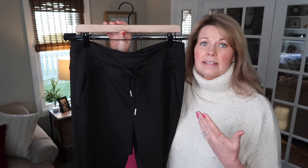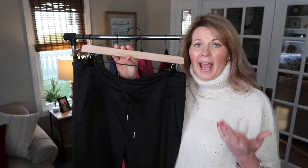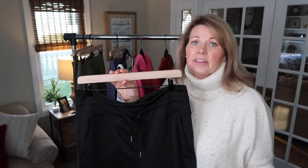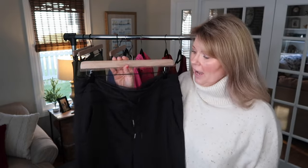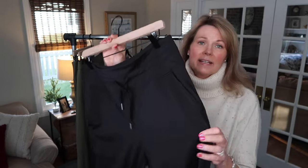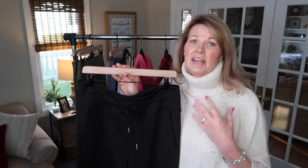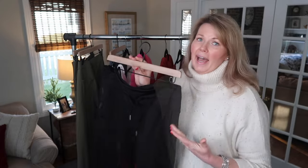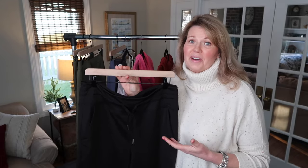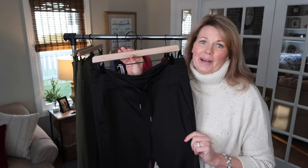You can obviously wear these for working out, but the jogger style has just been really popular for an athleisure casual look, which I absolutely love. I think personally these would be an excellent pair of pants to travel in, because when I tell you they are buttery soft — these are so buttery soft. They just feel really good on. I know why these are viral on TikTok. It's because they really are that great. They just feel so good and fit really nice. These are a great pair of joggers.